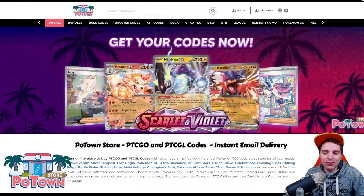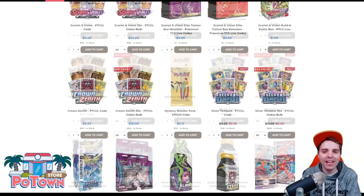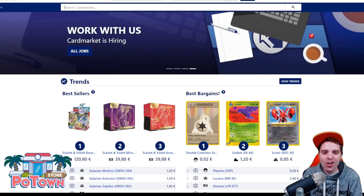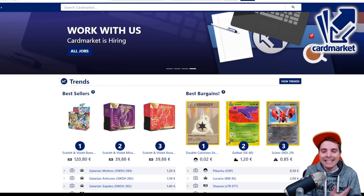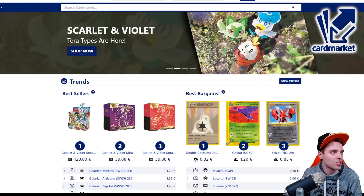This video is sponsored by PotownStore.com, the best place to get yourself some TCG code cards. They are compatible with TCG Live and you can get everything on the website for 5% off using the coupon code ZAPDOESTCG. This video is also sponsored by Cardmarket.com, a European platform where you're able to buy and sell cards to people all across Europe. I personally use it every single day and you can use the referral name ZAPDOESTCG to help support the channel.